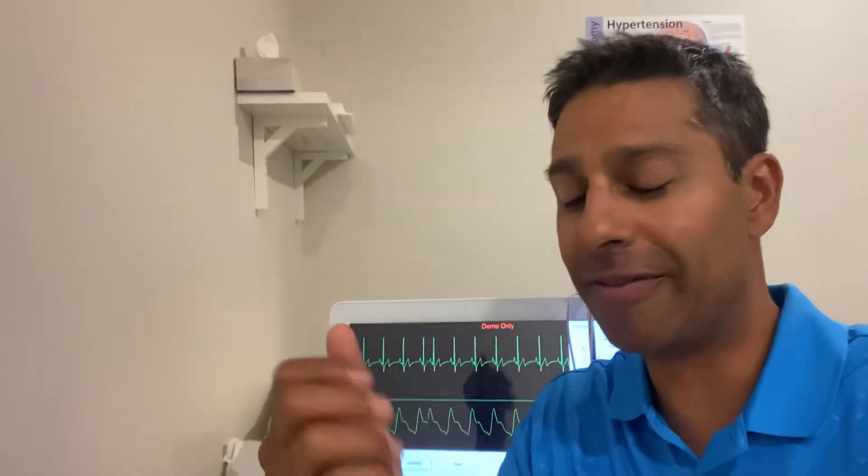So let's talk about heart rate variability. This is Diamond Fernandes here, your founder and director of The HeartFit Clinic. I just wanted to do a quick video because a lot of people have been asking about heart rate variability.